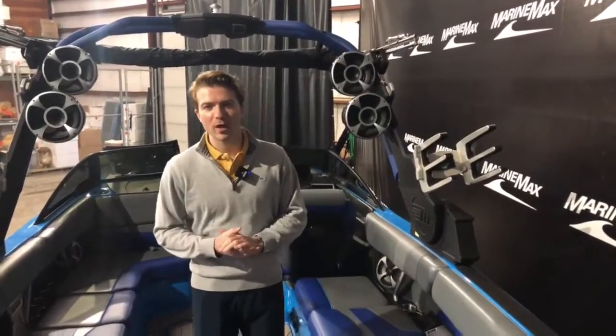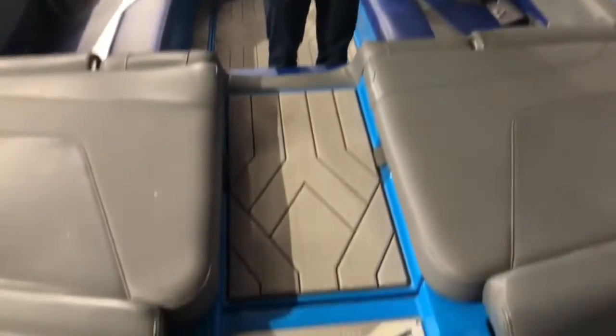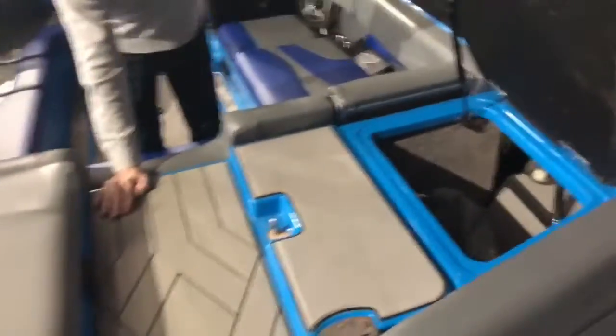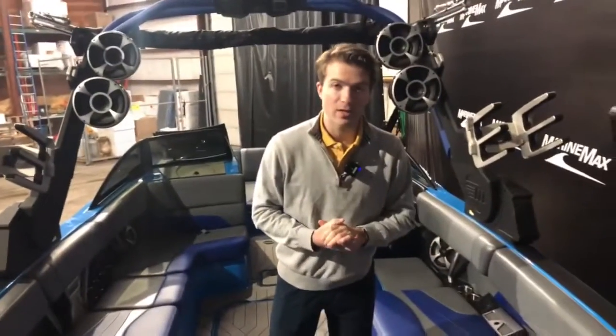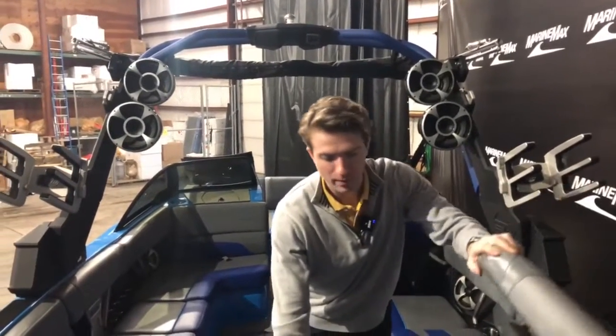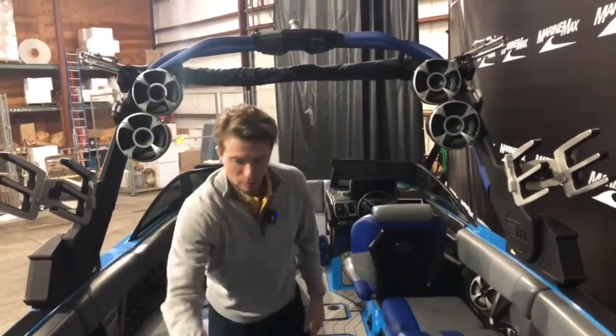Welcome to the interior of the 24 MXZ. We'll first start off and point out this nice walkway through the middle here with C-deck on top. Each side does have hatches that open up and there are ballast bags in there. When they're empty you can certainly put things in to use it as storage, but when you're filling those up and they're full I would recommend taking everything out.